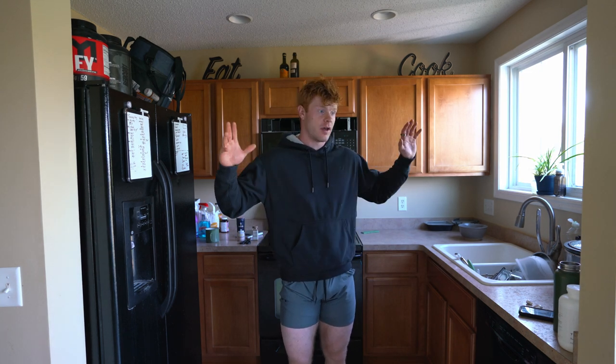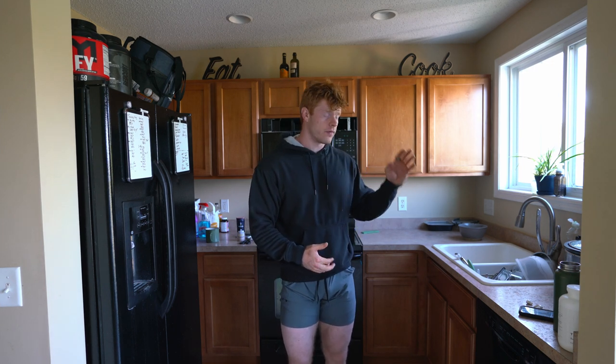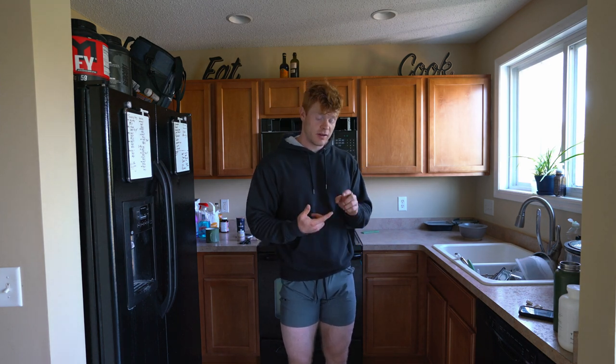First is a crock pot. You're going to want to get the largest crock pot you can — 10 quarts, 12 quarts, 15 quarts — get the biggest one possible. These things are so important especially if you live a busy lifestyle. You can throw chicken, beef, fish, potatoes, carrots, vegetables — anything in there — and come back at the end of your work day or wake up in the morning to a fully prepared meal.